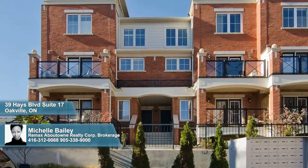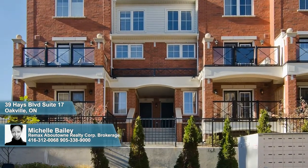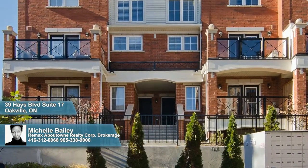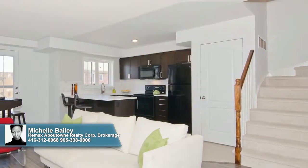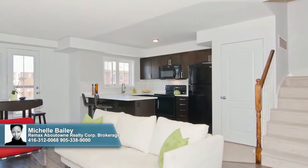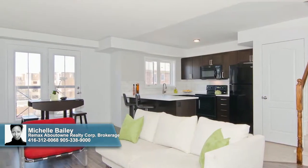Pack your bags and move right into this stylish two-story townhome with its handsome brick exterior, impressive presence, and convenient underground parking. As you step inside, you'll be struck by the radiant feel of the home — open and bright with walnut-hued laminate floors that provide the perfect balance to the freshly painted neutral walls.